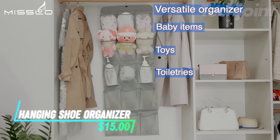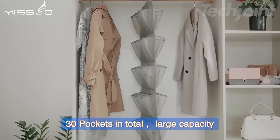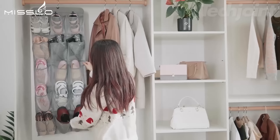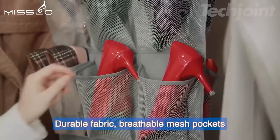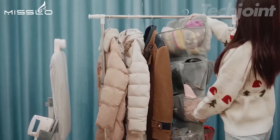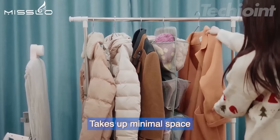Maximize your closet space with this dual-sided hanging shoe organizer. Featuring 30 roomy pockets, it comfortably holds various shoe types, from sneakers to sandals. The 360-degree rotating hanger allows for easy access, while the sturdy design ensures durability. Perfect for organizing not just shoes, but also accessories, it transforms cluttered spaces into tidy, functional areas effortlessly.